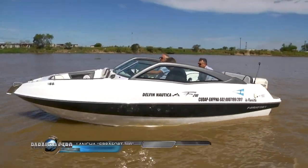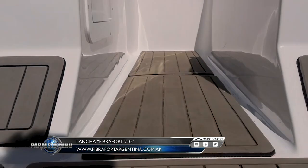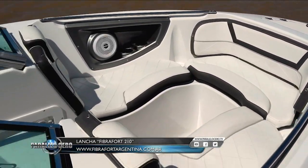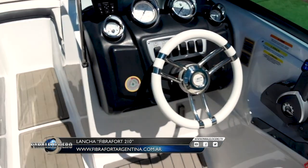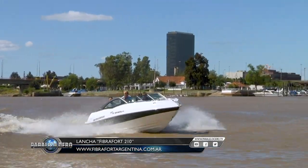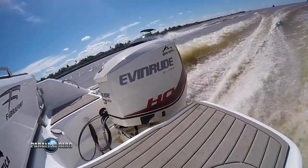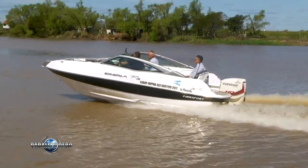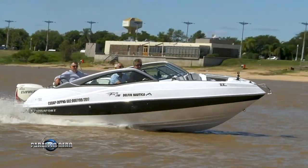It has a markedly sporty exterior design with great personality. The cockpit and interior walkability are among the best seen in this segment. The 19-degree V-hull design allows efficient navigation in moderate chop. We tested it with the maximum power: an Evinrude HO 150 HP with a 19-inch propeller — an efficient, high-performance engine with 6 cylinders in V configuration, 2,592cc displacement, and a dry weight of 190 kilograms.